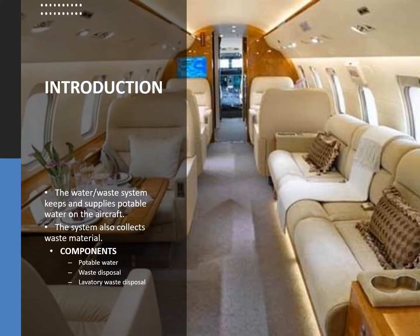We're going to look at the water waste system. When it comes to this type of subject, and subjects like equipment and furnishings, the Bombardier manuals are very scanty because they are based around a green aircraft. So there is very little information in the actual Bombardier manuals about the water waste system. You would need to look at your completion manuals and supplementary manuals for your specific configuration on your particular aircraft.